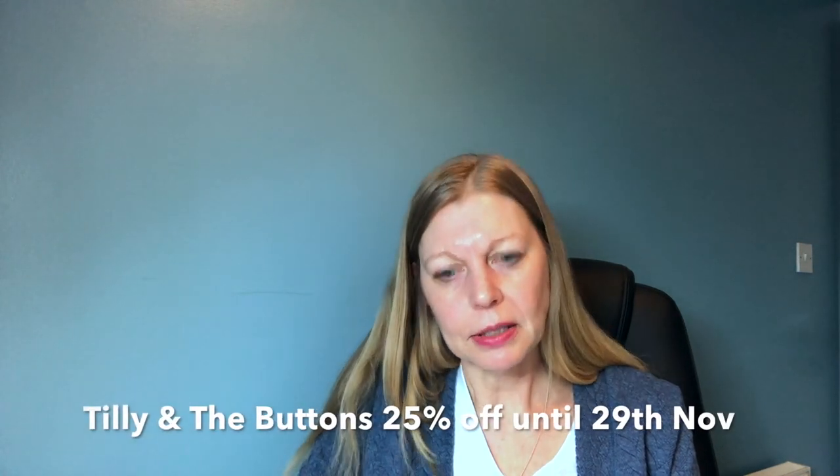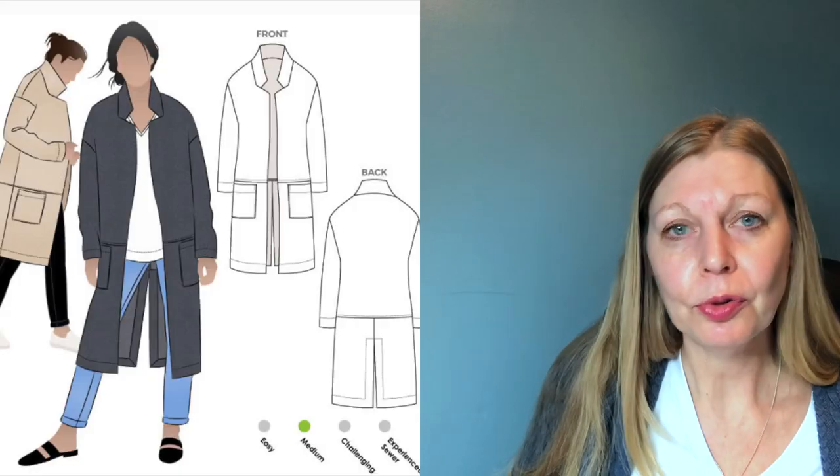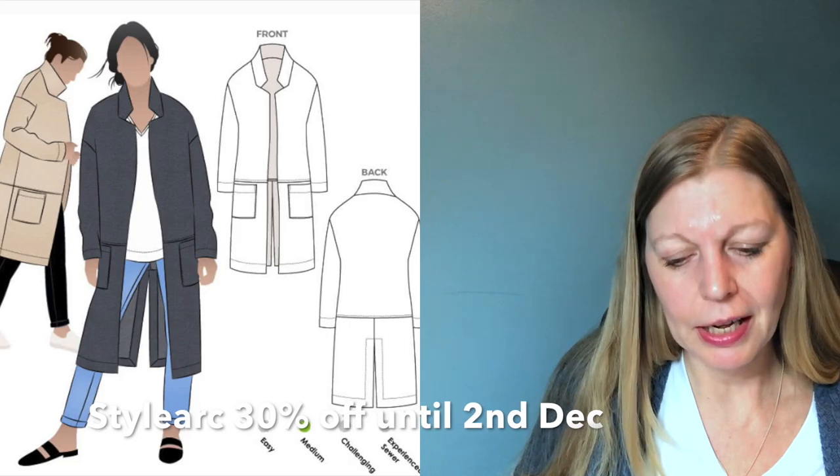Tilly and the Buttons also has 25% off — it looks like all of her patterns except her latest one, the Billy, and that's all printed and digital patterns. That lasts until the 29th of November, no code needed. My recent favourite of hers is the Ariel, which I've got on now. Dylark are another company I've used — I've made their parka coat and wear it every day. They're offering 30% off until the 2nd of December with the code BLKFRI30, all capitalised.